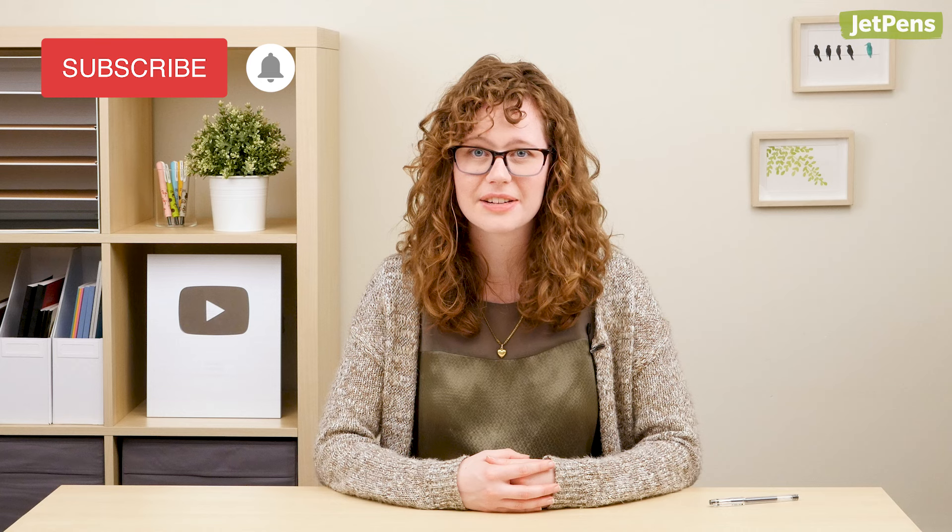Thank you so much for being a part of our journey! We couldn't have made it without you! Be sure to hit the subscribe button and bell notification for more stationery videos! You can find out more about us over on our website at JetPens.com. See you soon!